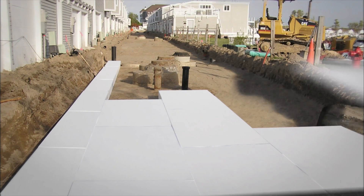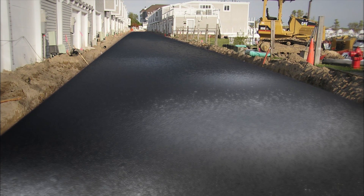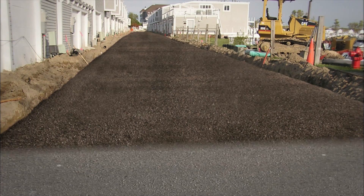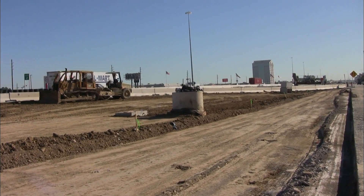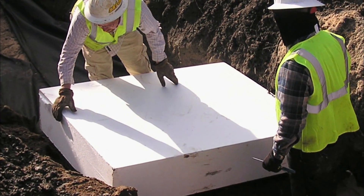A rubber membrane is laid over the geofoam to protect it from any road liquid or fuel spills. A final layer of soil is placed on top before the asphalt makes the road complete. Dirt fill is about 100 to 120 pounds per cubic foot, compared to foam, which is one to two pounds per cubic foot.